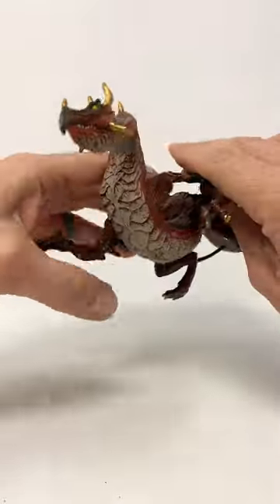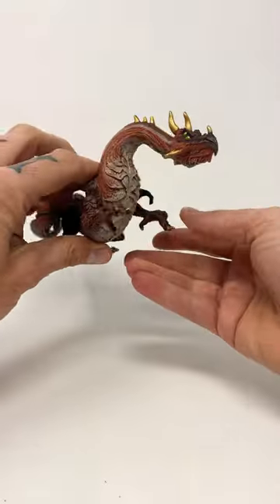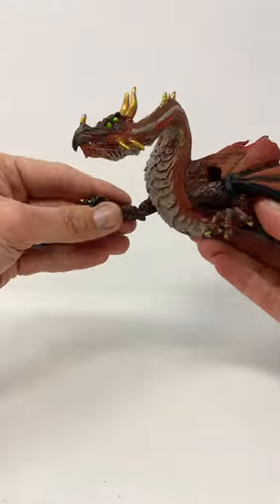As you know, Safari LTD makes a lot of realistic looking stuff. There's not any articulation in this guy. He's just made to look cool — sit on your desk, put him in your dragon collection.